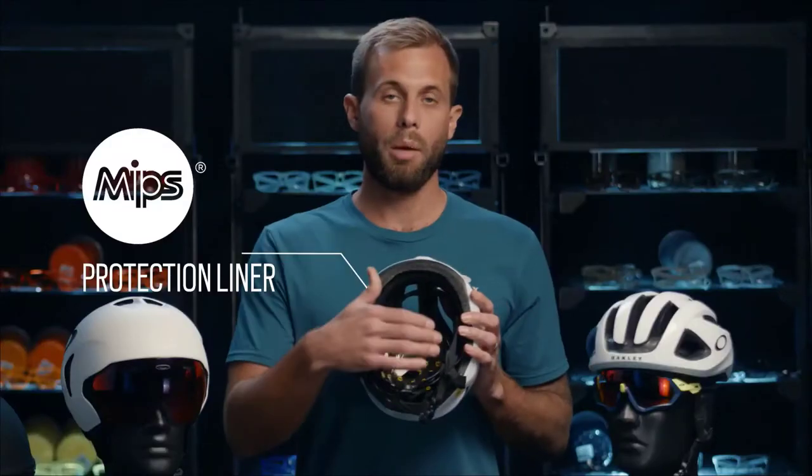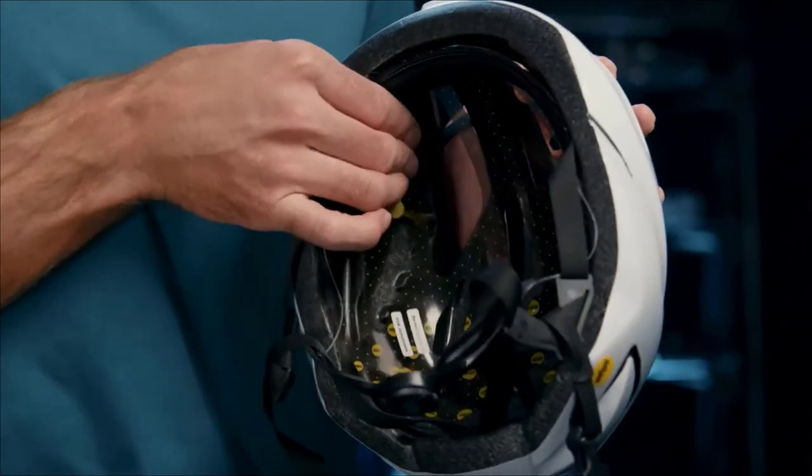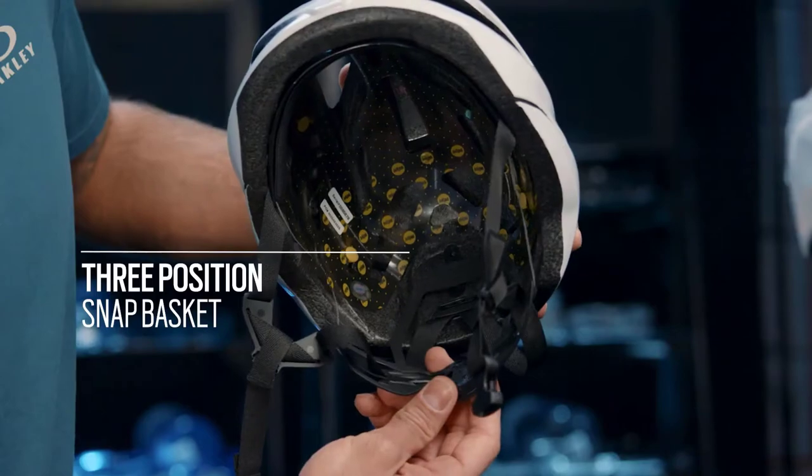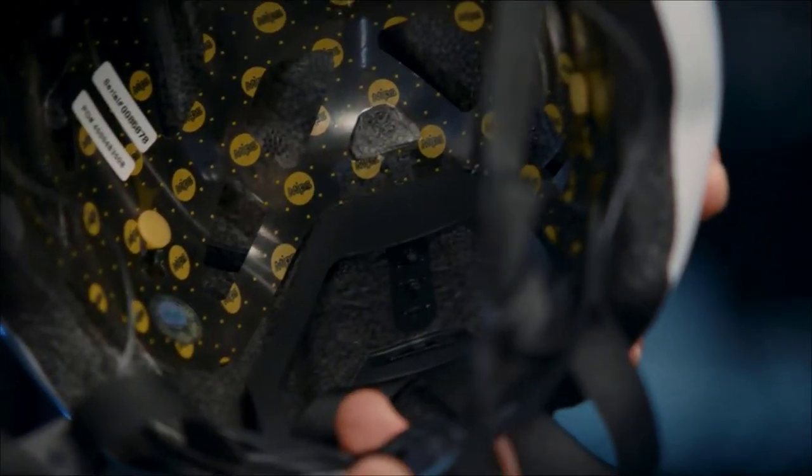They also feature a MIPS protection liner, which is good for rotational impacts. Some of the micro adjustments within the helmet is a three-position snap basket, and what this does is it allows you to position the BOA fit system appropriately on the back of the head.